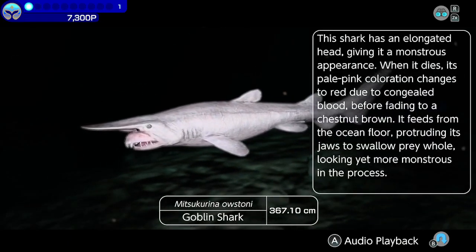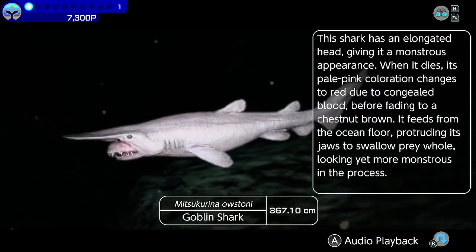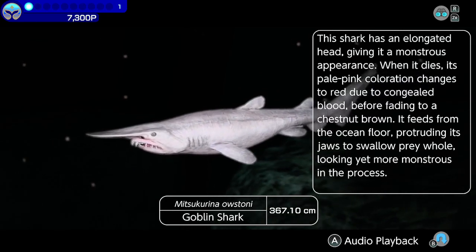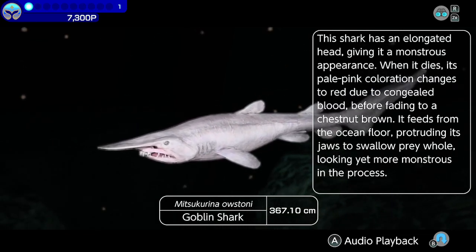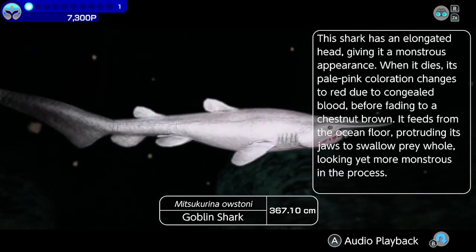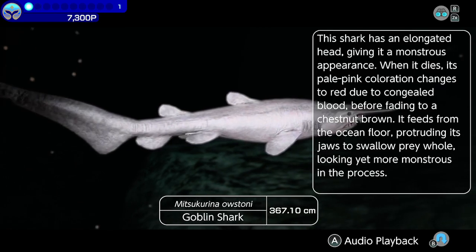Goblin Shark. This shark has an elongated head, giving it a monstrous appearance. When it dies, its pale pink coloration changes to red due to congealed blood, before fading to a chestnut brown. It feeds from the ocean floor, protruding its jaws to swallow prey whole, looking yet more monstrous in the process.